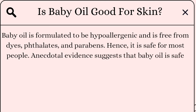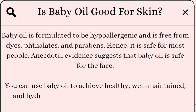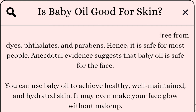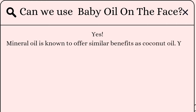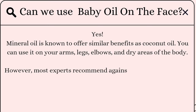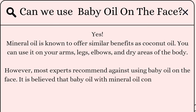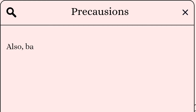Anecdotal evidence suggests that baby oil is safe for the face. You can use it to achieve healthy, well-maintained, and hydrated skin — it may even make your face glow without makeup. Can we use baby oil on the face? The answer is yes — mineral oil offers similar benefits to coconut oil. You can use it on your arms, legs, elbows, and dry areas of the body. However, most experts recommend against using baby oil on the face, as its mineral oil content may clog pores and lead to acne or signs of premature aging.